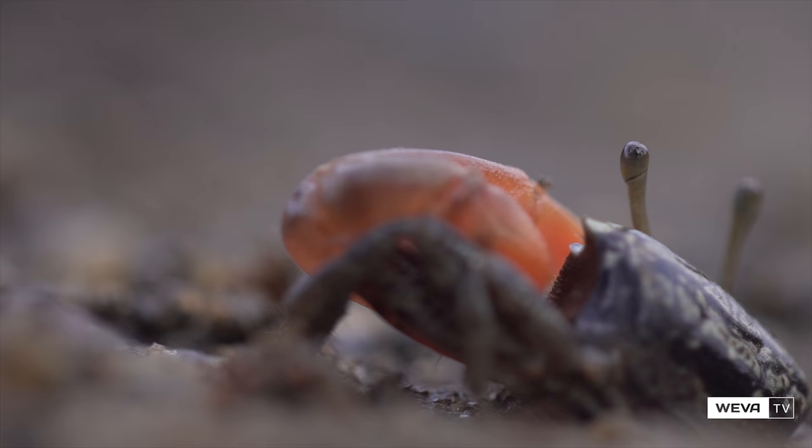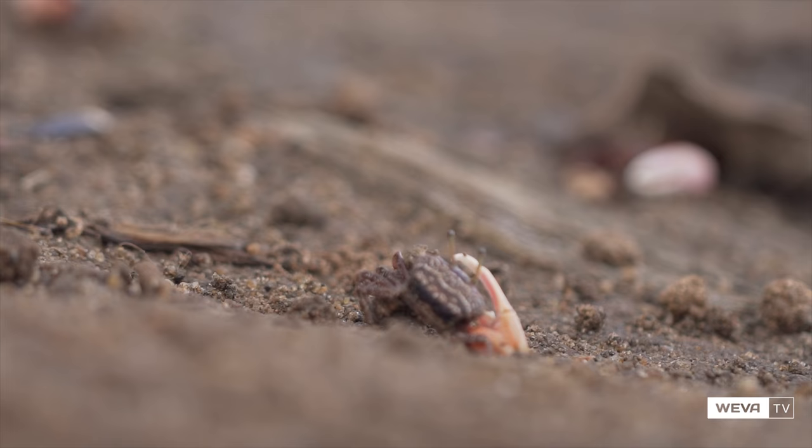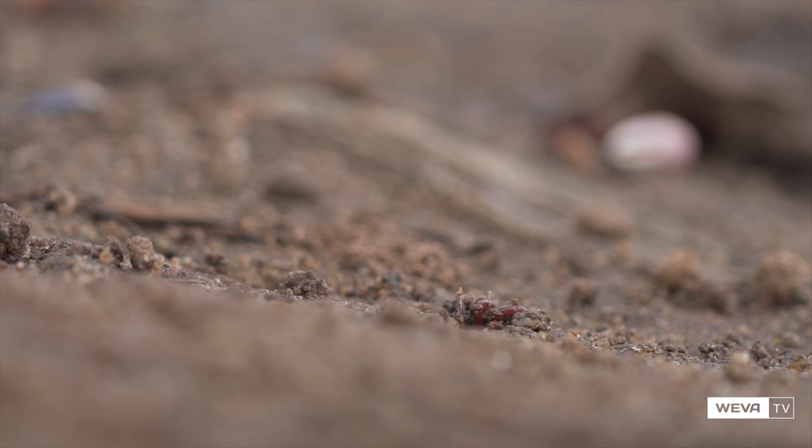They can occur in huge numbers, with thousands of individuals living in small, adjacent territories. Males and females live intermixed, and each individual has its own burrow and a small area of surface sediment around it.